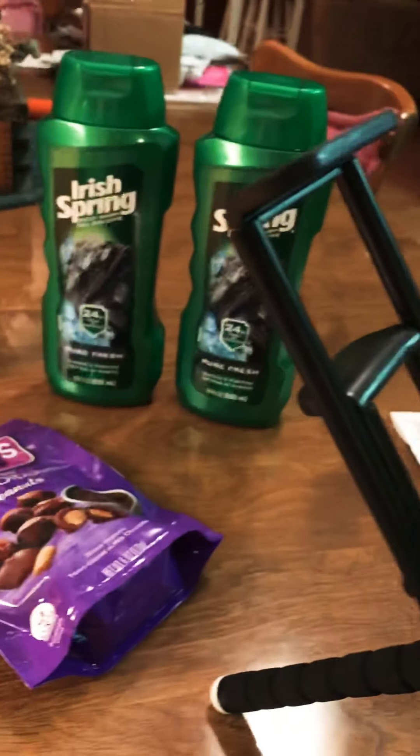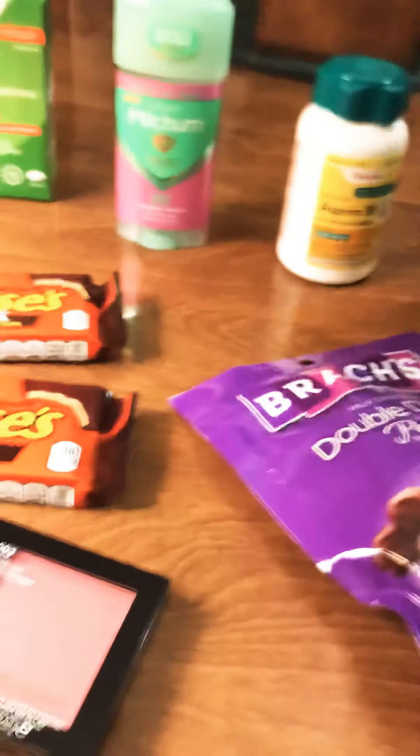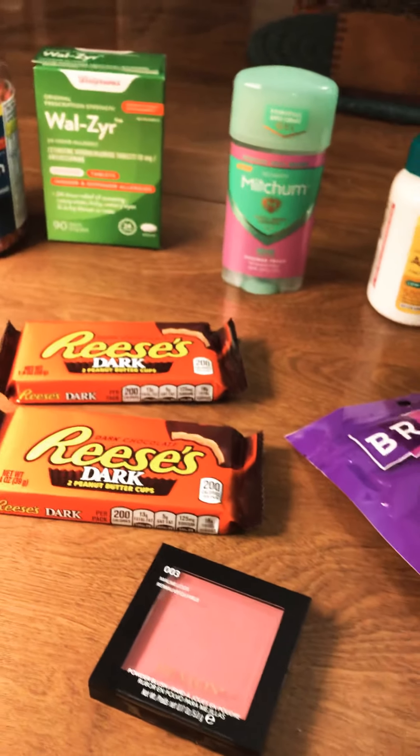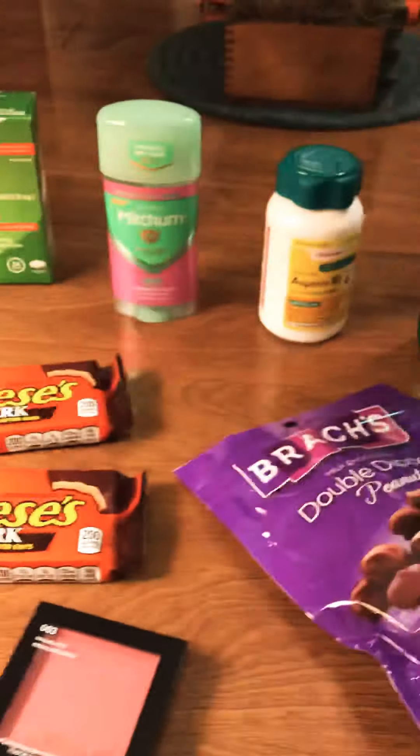A lot of these digital coupons are not working lately — I don't know what is up with Walgreens, but it's just not happening. I had a $9 off $30 purchase Catalina that had printed out last week, so I decided to get some things that I needed for the house.